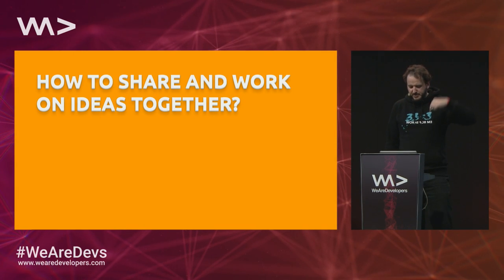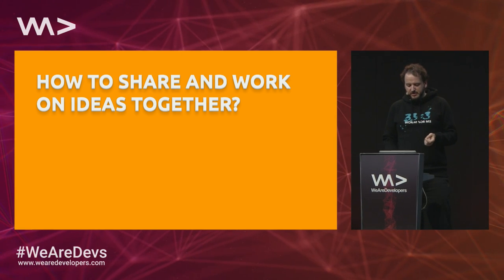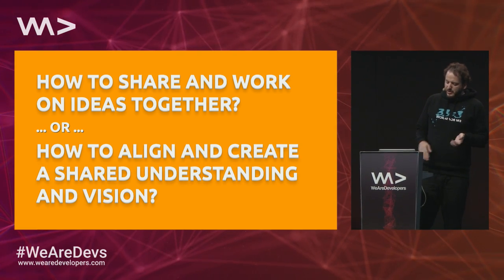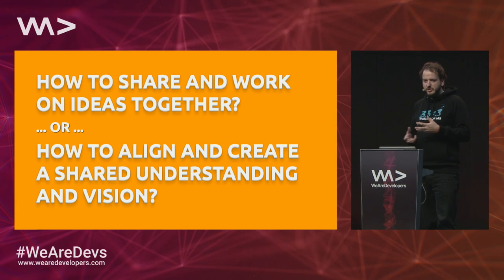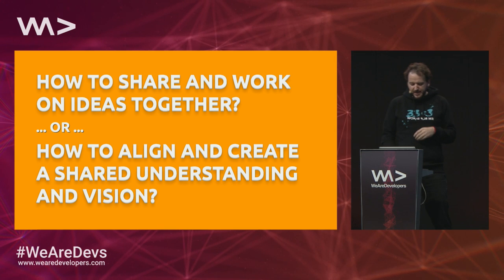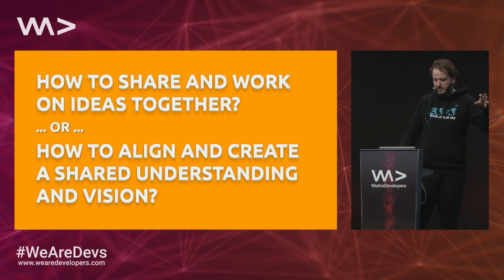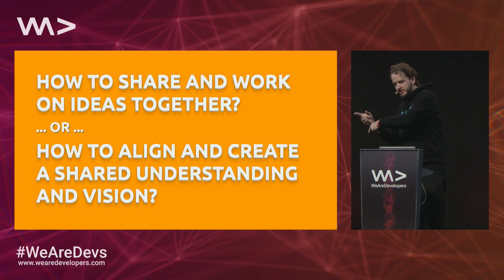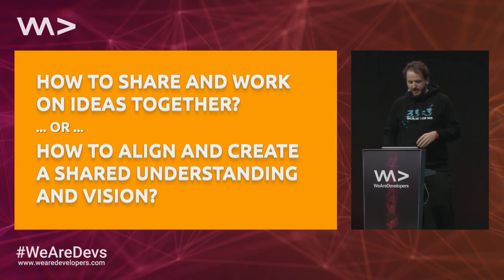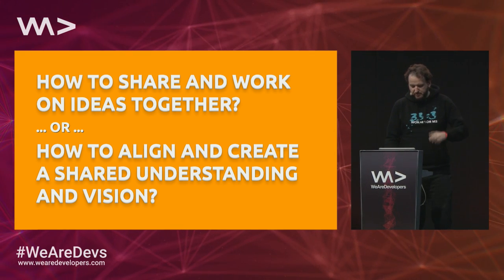What I'm going to talk about is the problem of how to share and work on ideas together — how to align and create a shared understanding and vision in projects or in the startup you're doing. I'll start with something everybody here has probably seen in some form or another, then go through what Amazon is doing and why, and then get back to what we actually do. So bear with me a little bit.